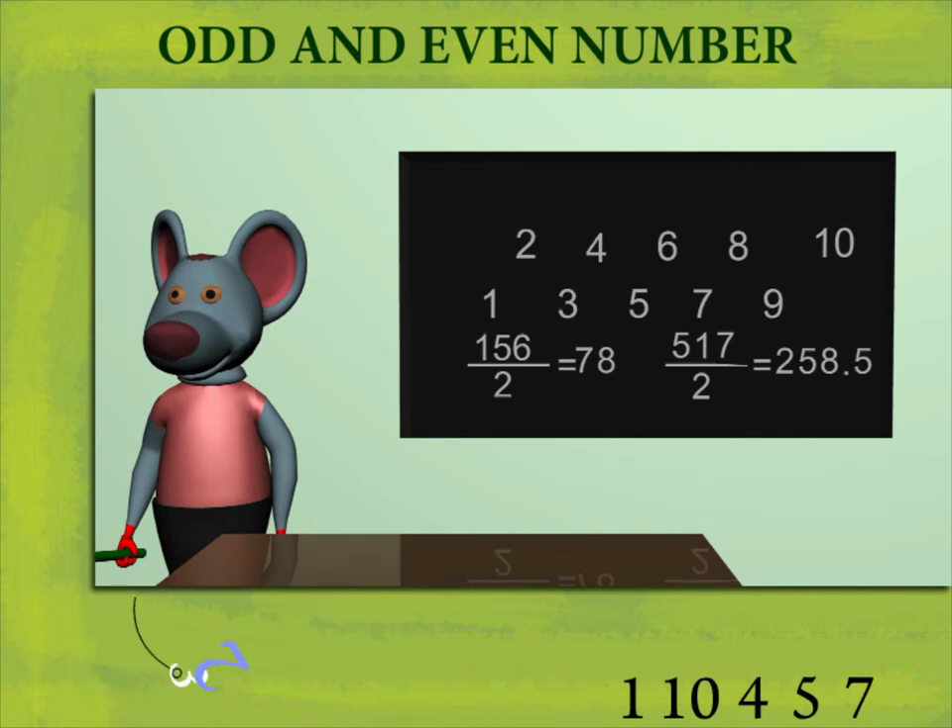So, numbers divisible by 2 completely are even numbers, and numbers not divisible by 2 completely are odd numbers.